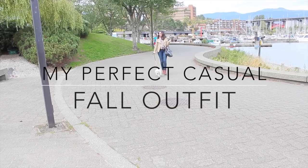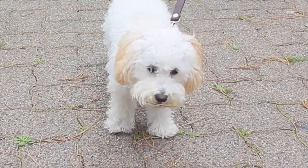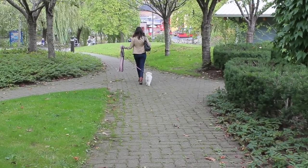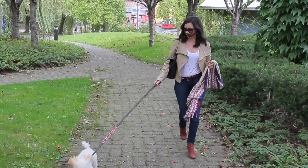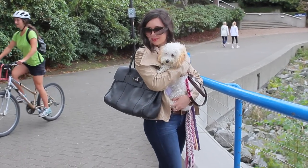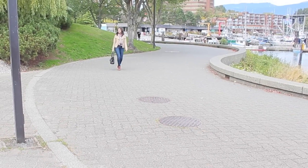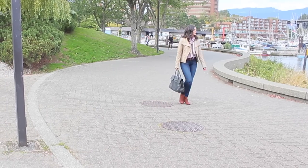Today's video is all about my perfect casual fall outfit. This whole video was filmed on a lazy Sunday and stars Lady, our family doggie. She does spend most of her time with my mom, but I am her doting auntie. Today we took her out for a little walk to practice being on her new leash and around the hustle and bustle of Granville Island, and practicing some little tricks we've taught her. But before we get into all of that, I want to share my favorite casual fall outfit.